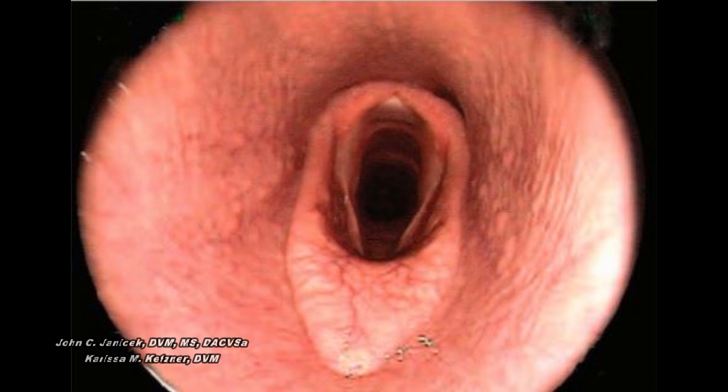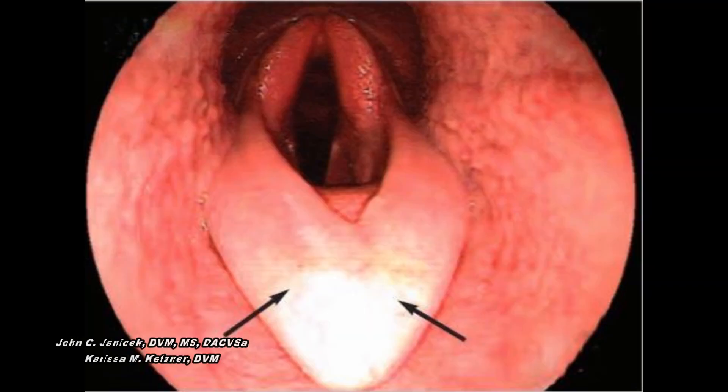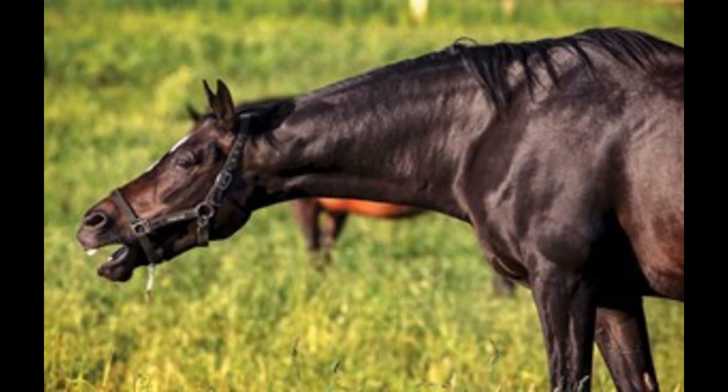In the normal horse, the epiglottis flips up and down to do its normal job. When epiglottic entrapment occurs, the epiglottis sort of gets covered a bit by the aforementioned folds, as can be seen in this picture. While not a life-threatening condition, what it does do is prevent the epiglottis from returning to its completely normal position. It can also cause the airflow through the throat and into the trachea to be altered, usually decreasing it.